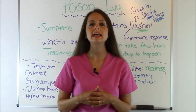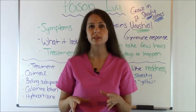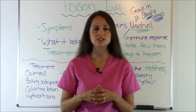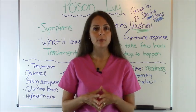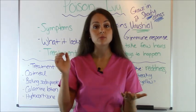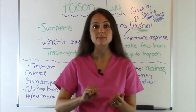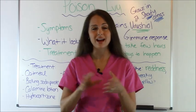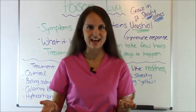Poison Ivy can take anywhere from two to three weeks to fully heal, so give yourself some time. Also, poison ivy is not contagious — you're not going to spread it to other people. I know this from personal experience because where my poison ivy was weeping, my husband had brushed up against my arm and got some of the oozy stuff on it, and he didn't get poison ivy. So it's not contagious.